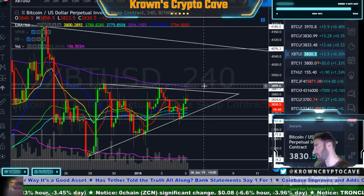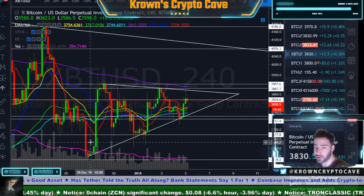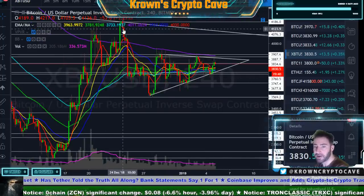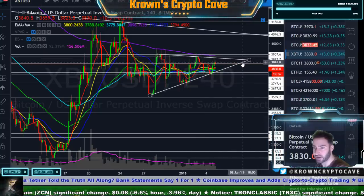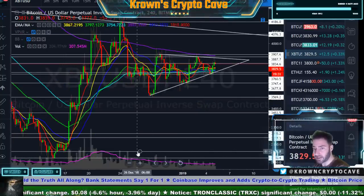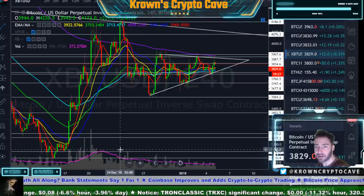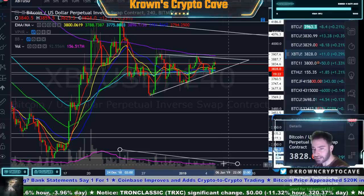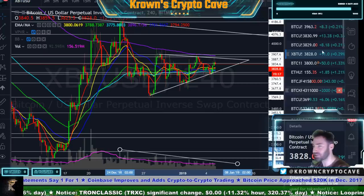Whichever one can close a 4-hour candle above or below first, that's going to be our next direction. We've been working on this ever since the 28th, and even further back. There is an apex coming up on the 9th. This thing looks like it wants to be resolved soon, given the very orderly volume drop-off — it's just getting mature and ready.